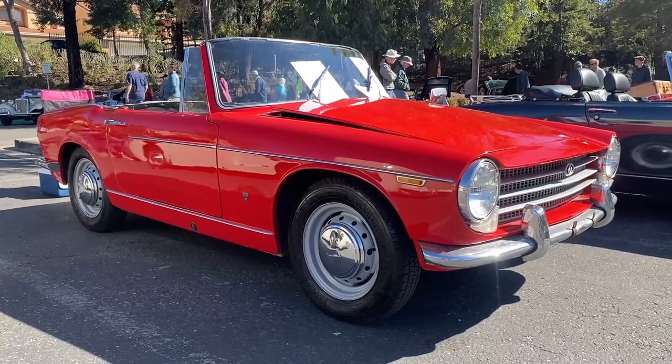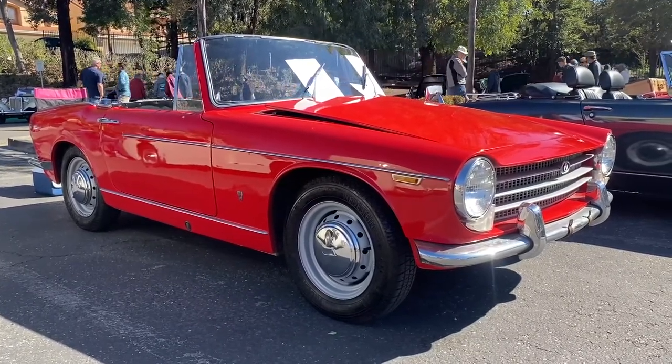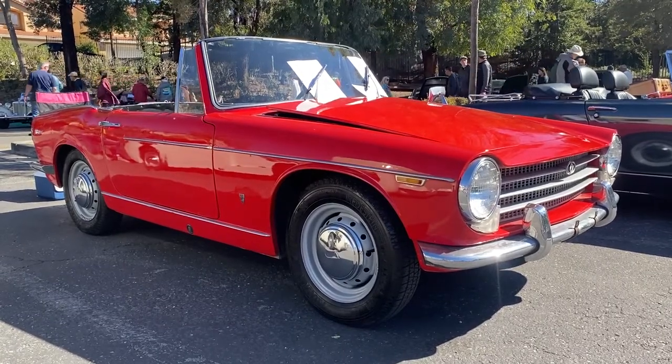Why is this rare Italian sports car at the All-British Car Show? I'll explain in a minute, in the garage.